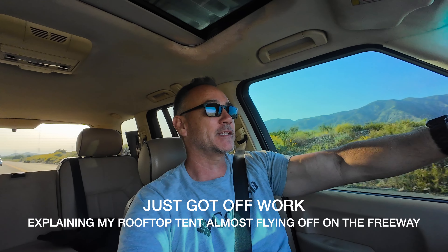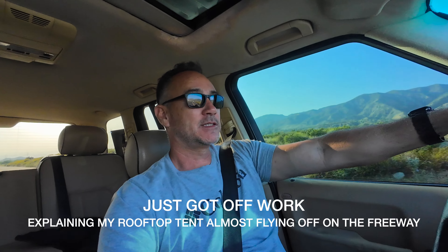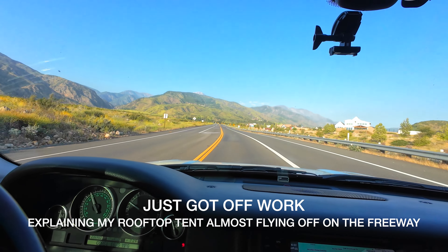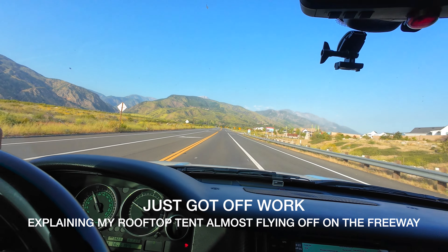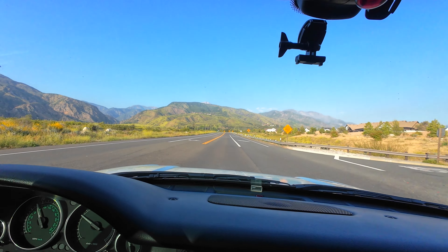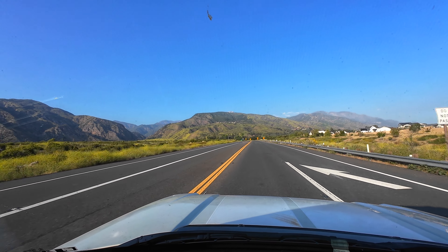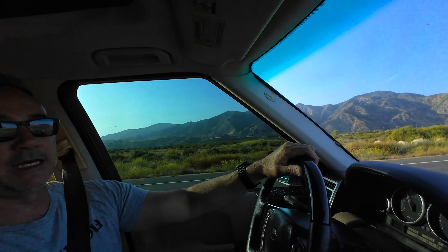What's up guys! Welcome back to another video. I am taking a drive going up to the Forest Falls area — this is kind of my relaxing drive. Beautiful, it's so nice out right now. So if you guys saw my last video when I went off-roading, I was on the 10 freeway and my rooftop tent popped up — one of the straps had broke.